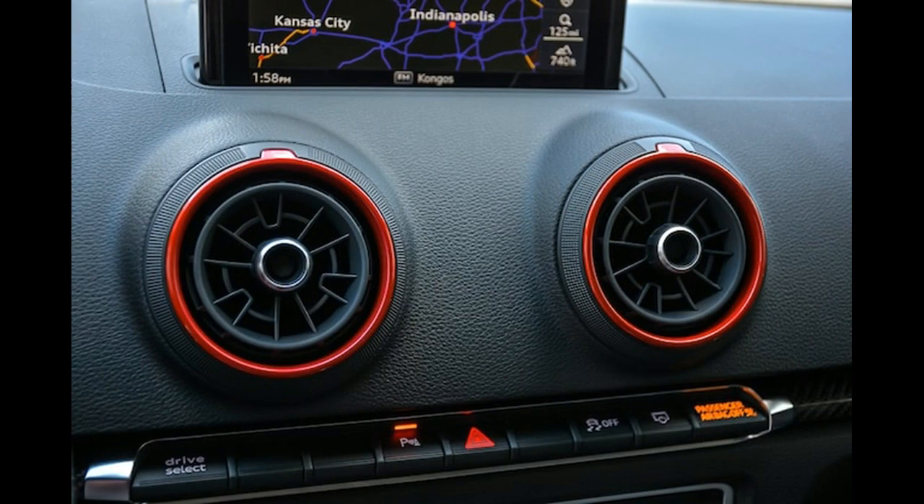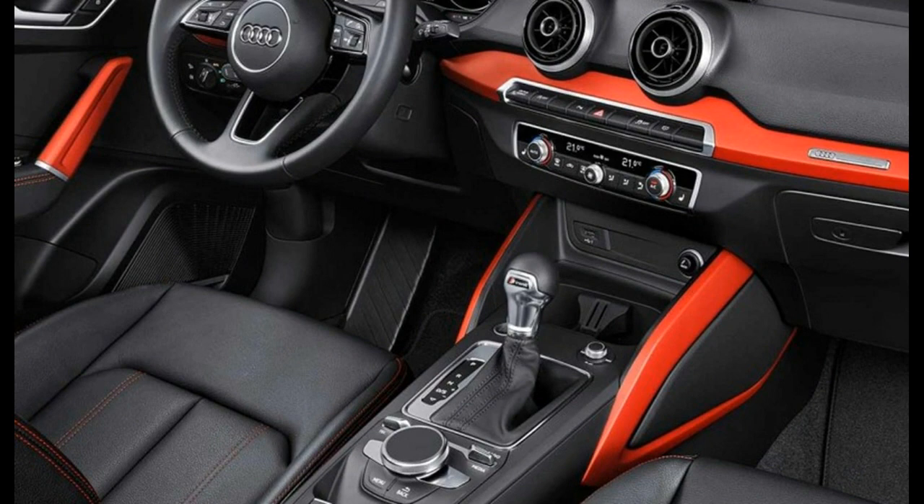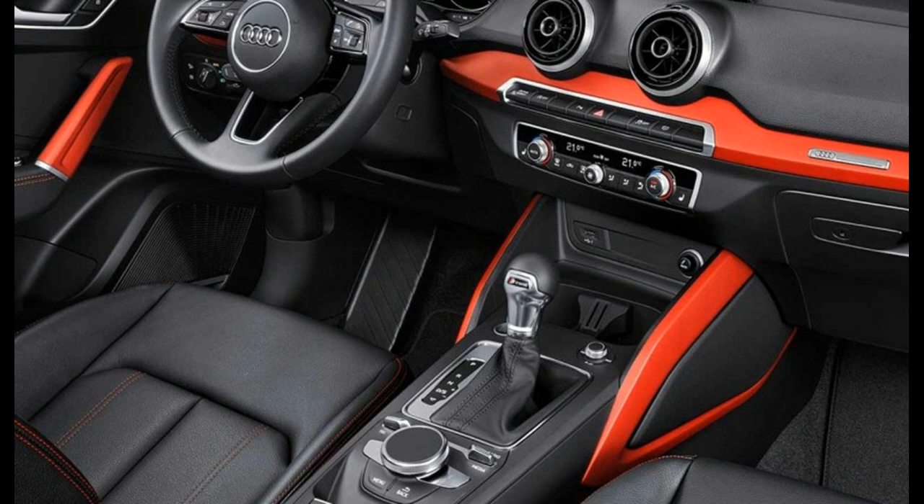The existing cars soldier on with only minor tweaks before the next model is introduced, but it could get a sign-off flagship. Audi has fenced off the R1 badge, and while senior company insiders deny any plans for such a vehicle, it's possible that the company could issue a limited edition, extreme hot hatchback version of the A1 as part of the tail end of its current production run in early 2018.